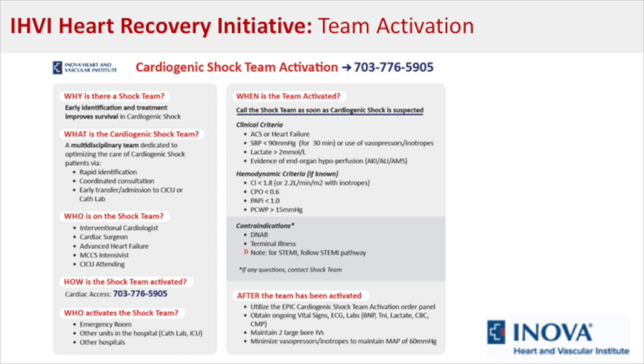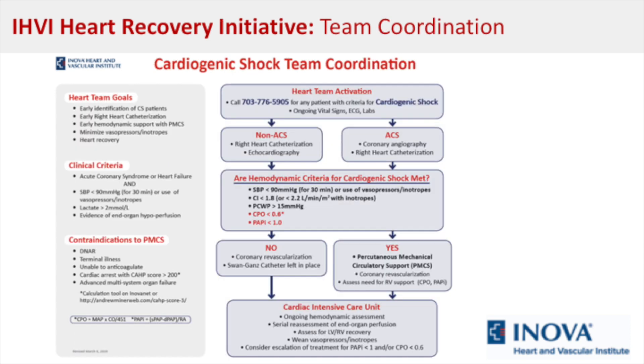The shock team starts with a single number that anybody can call to activate the team. Several providers representing a multidisciplinary team then get together to discuss the case, with continued collaboration among team members as the patient's care progresses throughout the hospitalization.